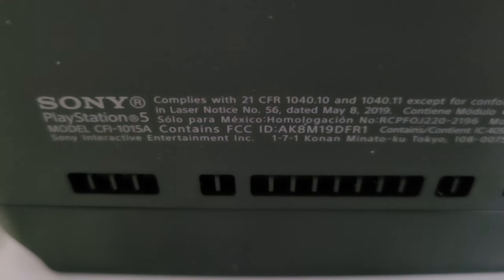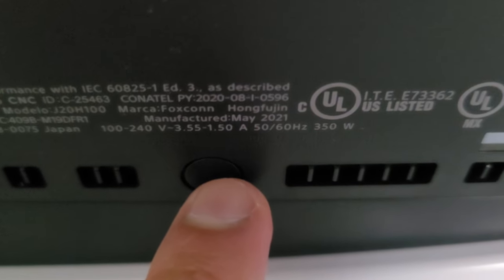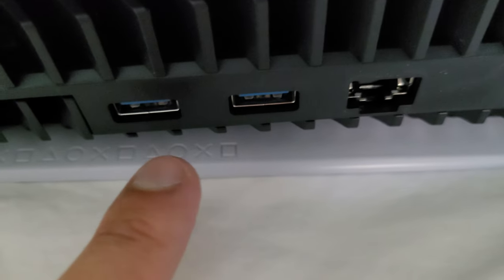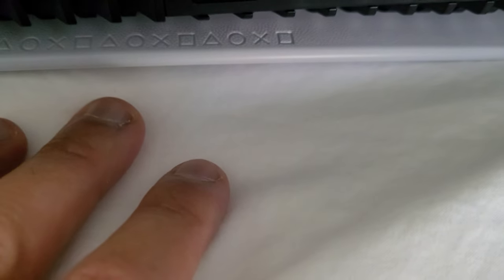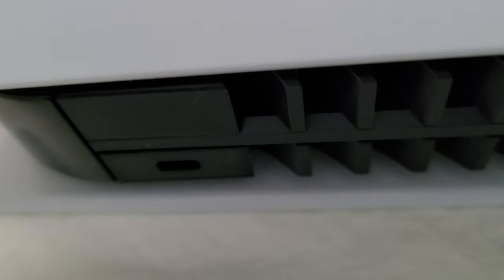We'll look at the bottom — it has technical information, the model number CFI-1015A, and I think that's where the screw goes if you want to stand it up vertically. And it looks like just some vents. On the back: the power cord port, HDMI port, LAN port, two USB Type-A ports, and the PlayStation controller symbols. That's also where the stand clips on if you're laying it horizontally. And there's what I think is a USB Type-C port, though I'm not certain.